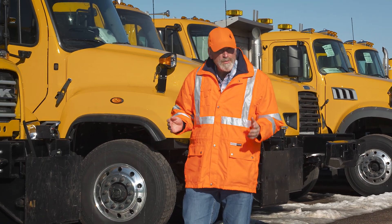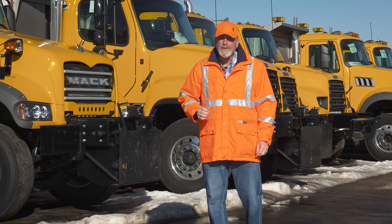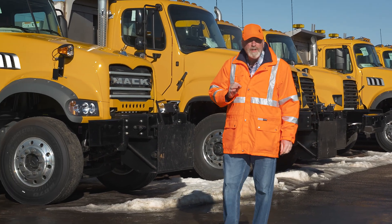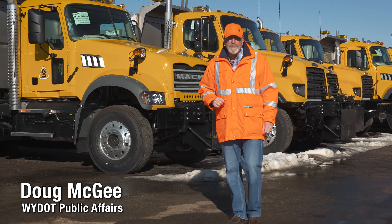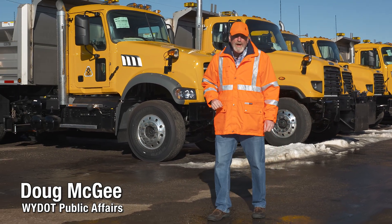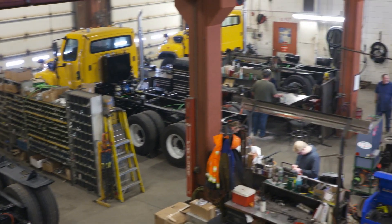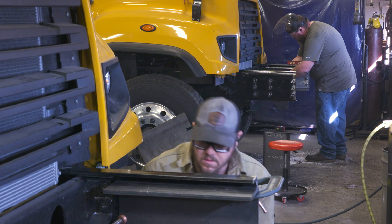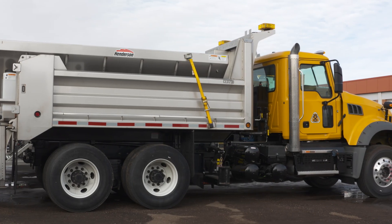These yellow snow plows are more than just trucks. They're loaded with highly specialized equipment built to operate reliably in extreme conditions for 15 years or more. In order to meet high standards of quality and durability, YDOT builds all of its snow plows in-house. YDOT's fabrication shop produces an average of 25 plows a year, turning basic truck chassis into top-of-the-line snow plows.